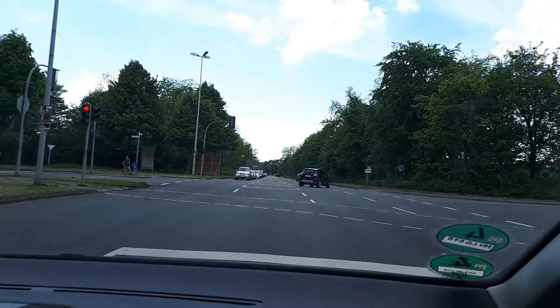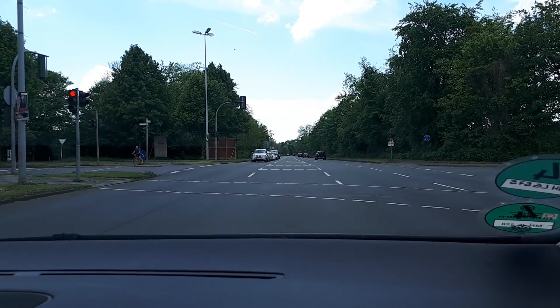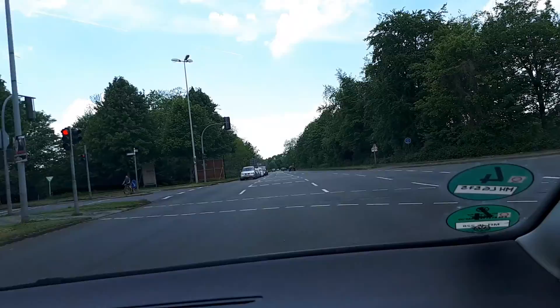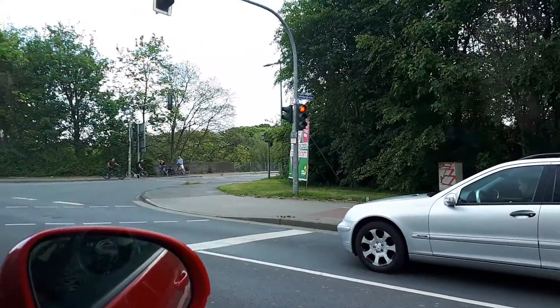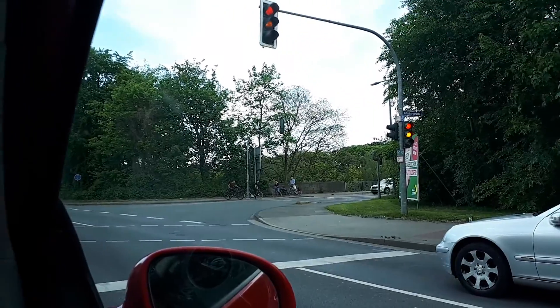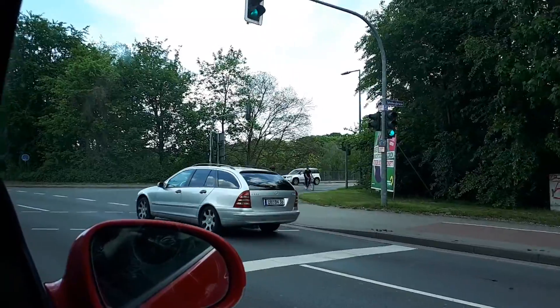So, importantly, compared to Canada and probably the US, the traffic light is on the same side of the road — so that's easy to see. You of course have to stop here and you cannot turn right when the traffic light is red.